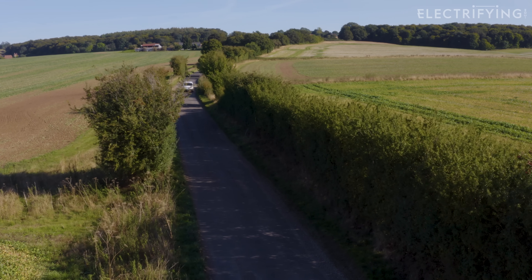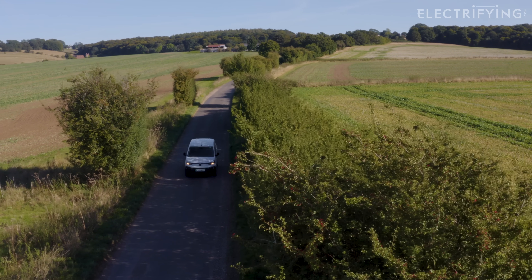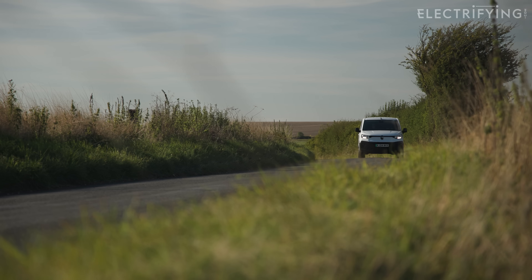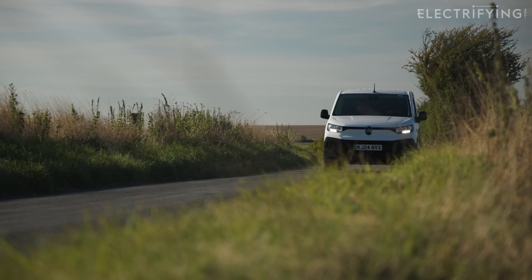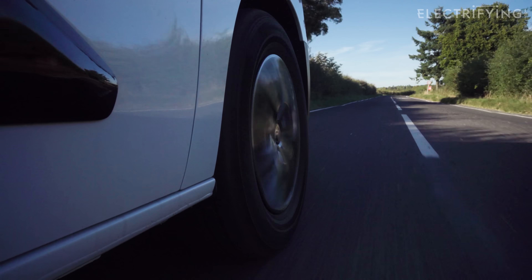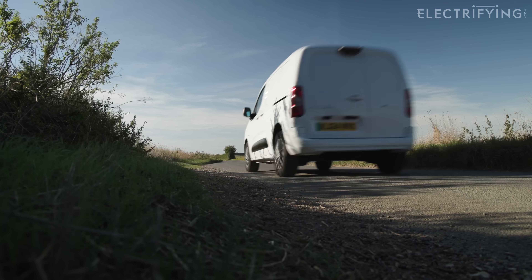As you'll know if you've already driven one, electric vehicles are wonderfully easy to drive — and if you haven't, check out our Electric Explained video that tells you all about what they're like. But even with this simplicity, there are ways in which you can tweak your driving style to help you get more from your battery. It's nothing too drastic, and it's actually great fun seeing how much energy you can save, especially as it's normally just wasted.